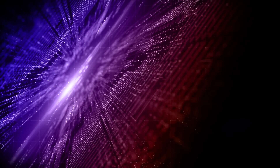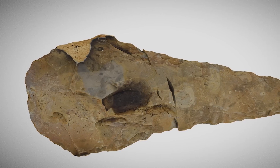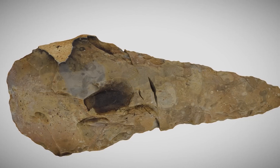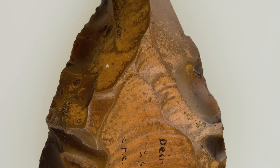But the innovation of our human ancestors didn't stop there. After the rise of the Acheulean industrial era, which spanned over a million years, a better, more sophisticated technique was introduced by Neanderthals, called the Levallois technique.